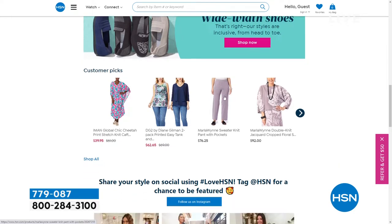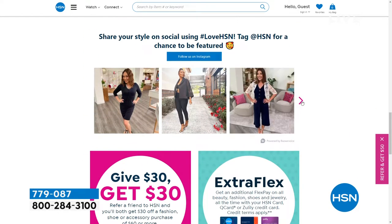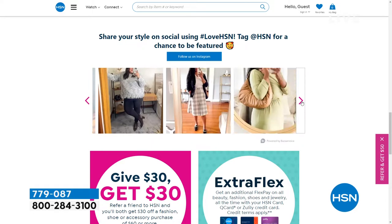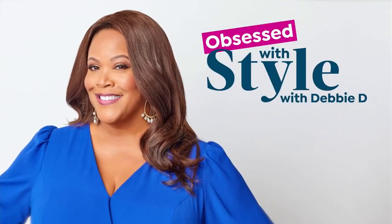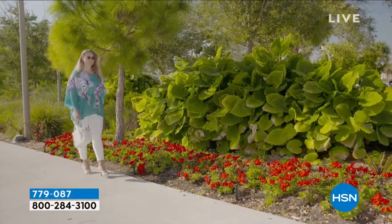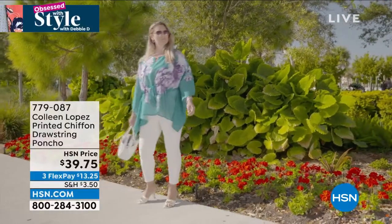Always check out HSN.com if you're shopping for anything. I'm getting ready to go on spring break — where is your favorite place to vacation during the spring? We're gonna go to the Bahamas. I was looking for a swimsuit and I said, let me go to HSN.com. They will have my size. Always check us out.